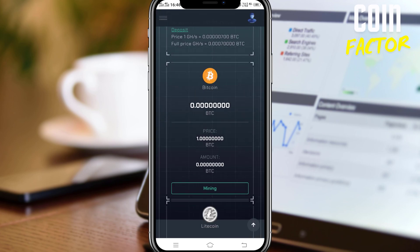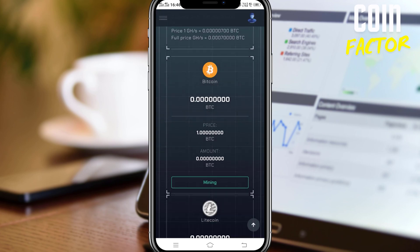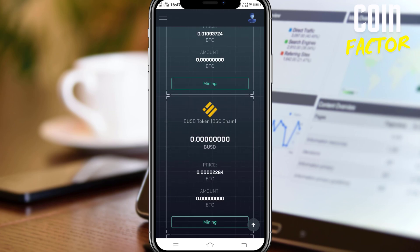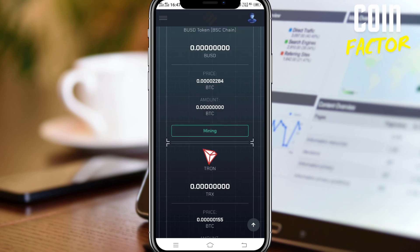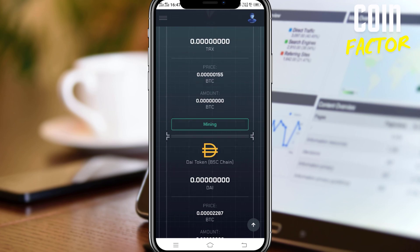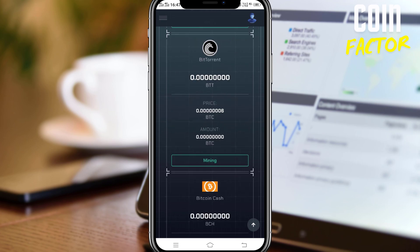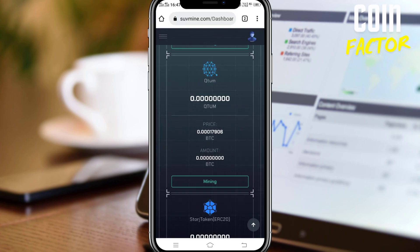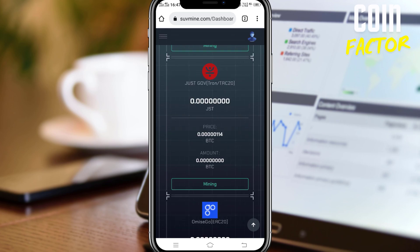Let's see how many coins we can mine. We can mine BTC, LTC, Dogecoin, BNB, BUSD, Tron — Ethereum doesn't seem to be there — and there are a bunch of coins and tokens that you can mine here. I'm mining Beam, so I'll be showing you that as well.